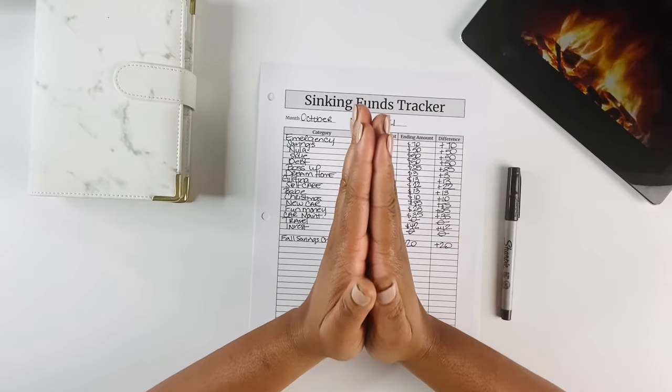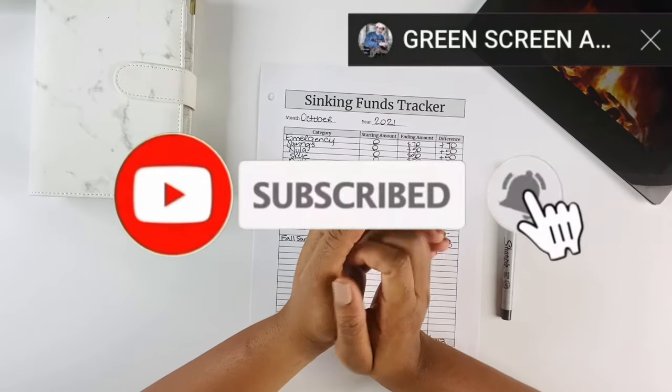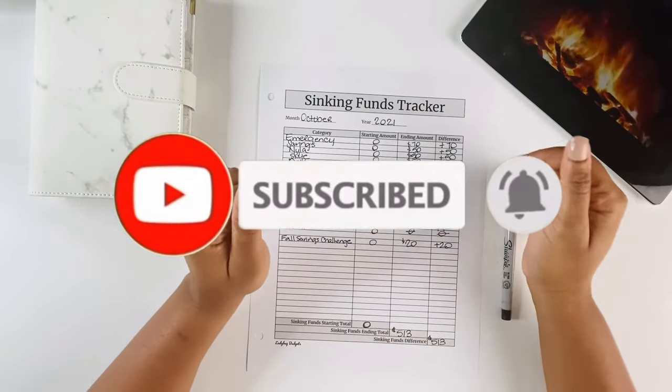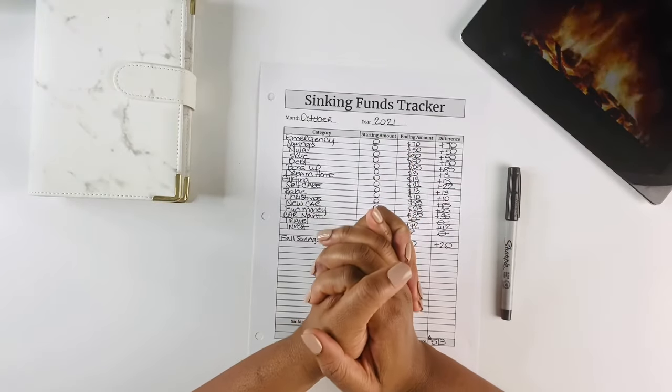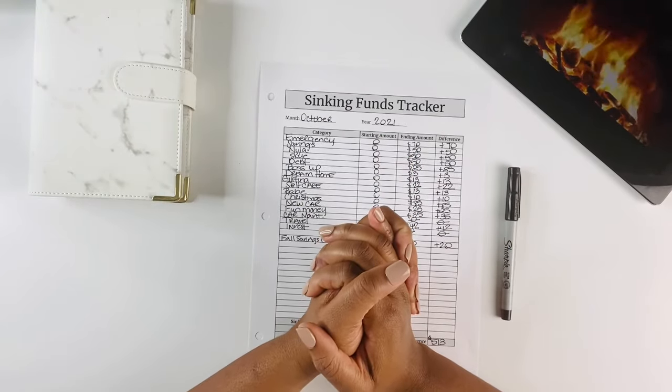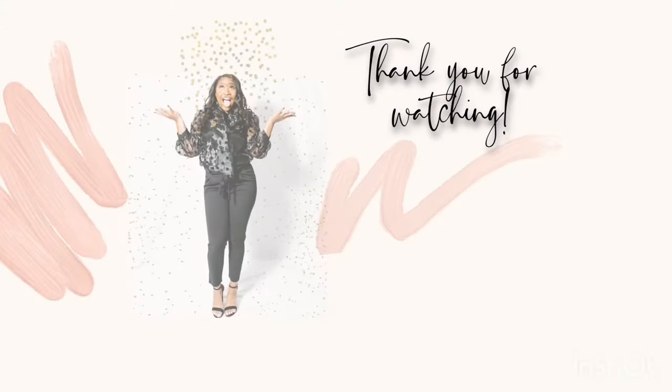If you're not a subscriber, go ahead and consider joining the fam — we'll be back here adding our totals for November. Thank you so much for tuning in to my video, and until next time, I'll see you in the next one. Peace!